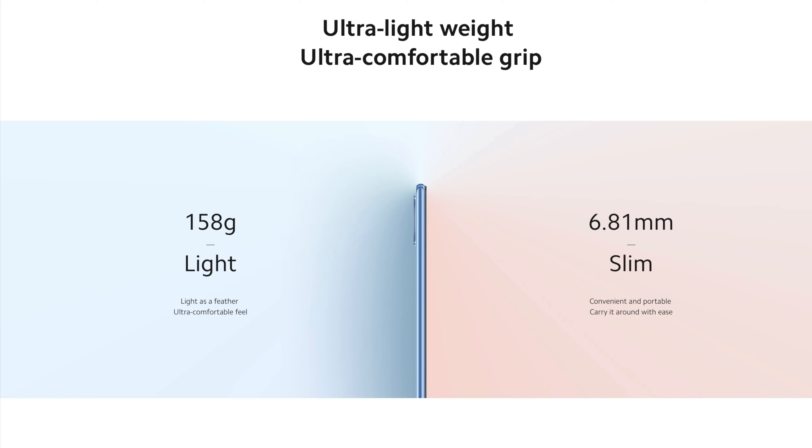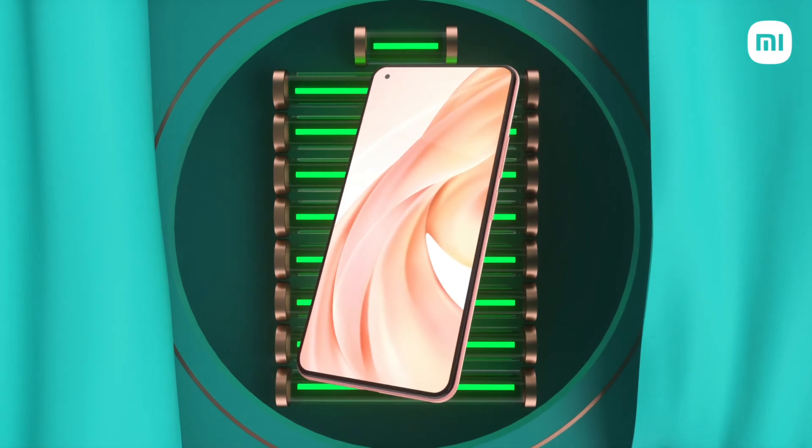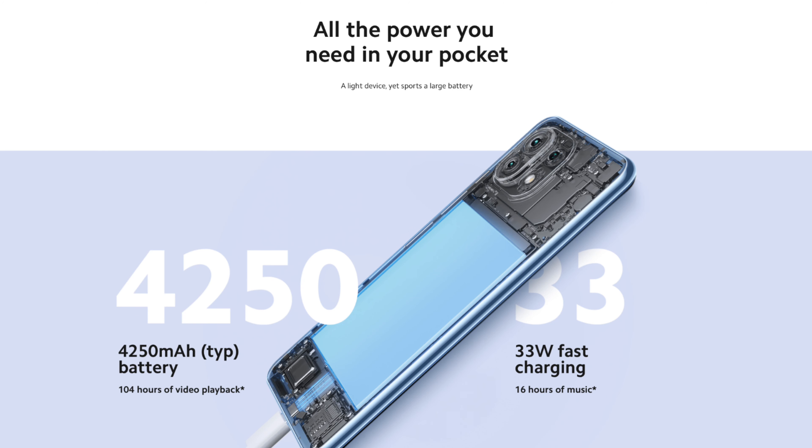It has a side-mounted fingerprint scanner which is fast and snappy. Sadly, it misses out on the 3.5mm audio jack — as this is a thin device at just 6.81mm — but supports audio through USB Type-C. The device also has dual stereo speakers and an IR blaster, which is expected on any Xiaomi device.